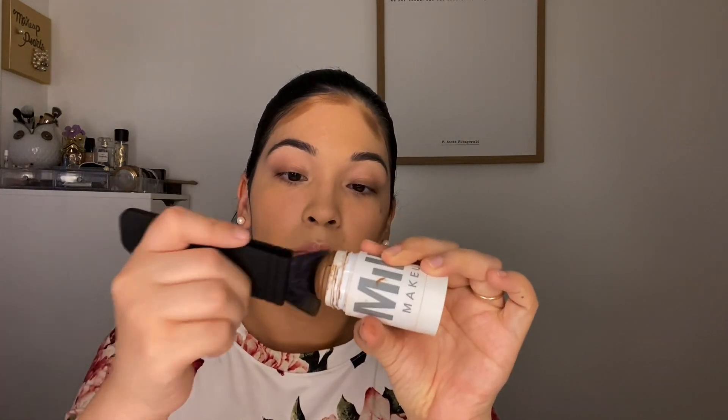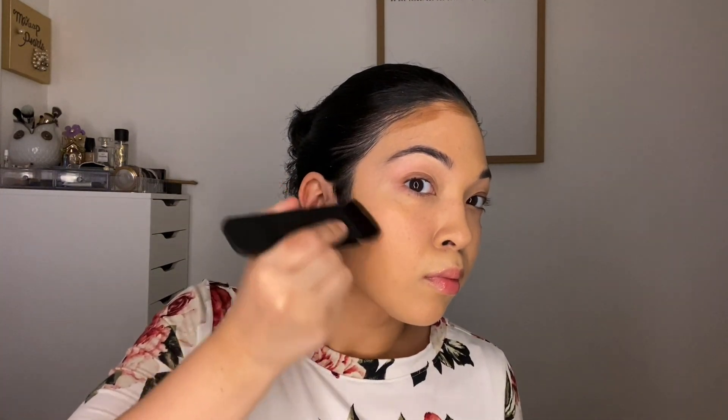I'm applying this cream bronzer and I really like it for this area — I like how it just glides on.